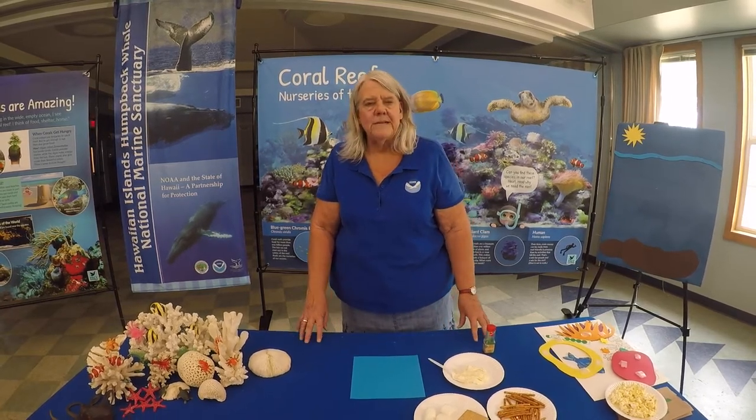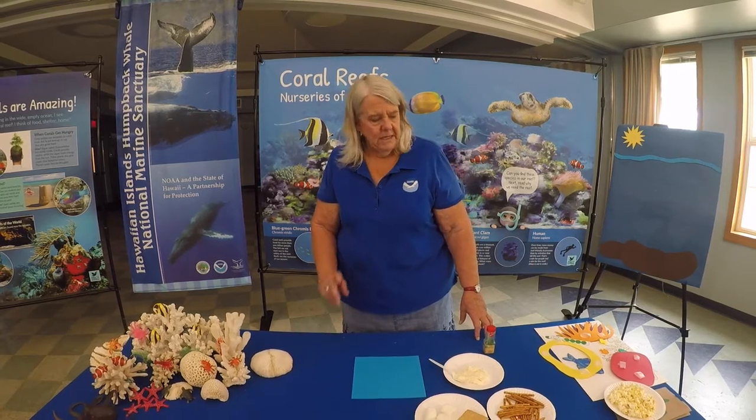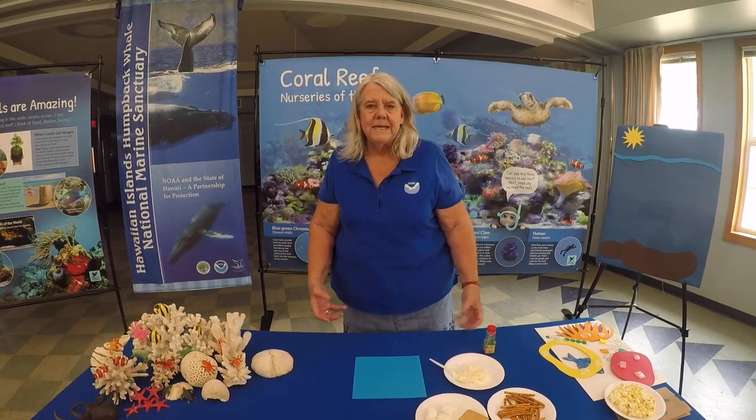We all love to go snorkeling out in the ocean. We love to get into the coral reefs where all the fish, the octopus, all the cool critters are, and see what's hanging out there. But have you ever thought really about what is a coral and how does a coral grow? What is it?